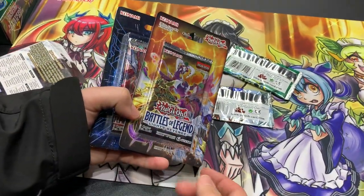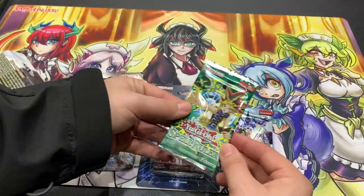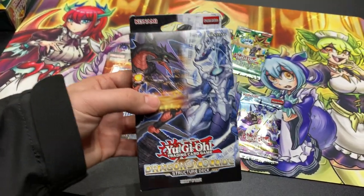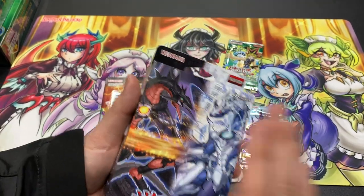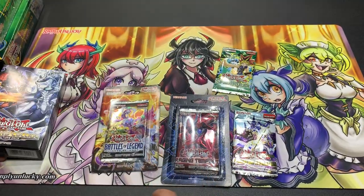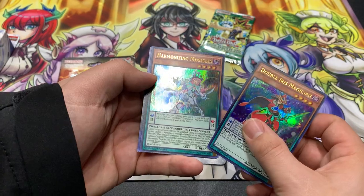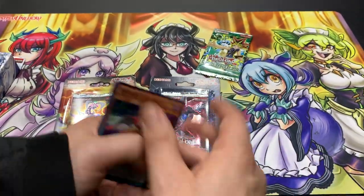What we got: Battle of Legends: Light's Revenge — very nice. Classic pack. Raging Tempest — ouch. Pendulum Evolution, and then a classic Spell Ruler booster pack. Very cool. And then a Dragons Collide structure deck. I'm going to go ahead and give this a $10 value and not open it for now — or we might — but I want to give it a $10 value and see where the video goes. So we'll start with Pendulum Evolution.